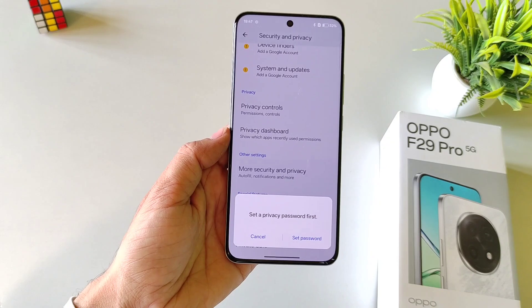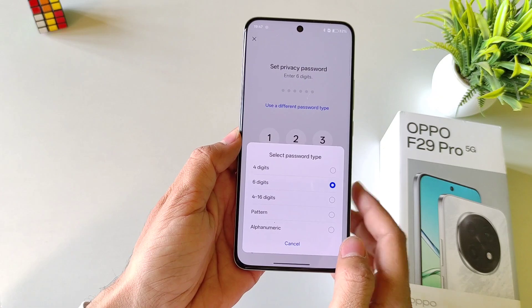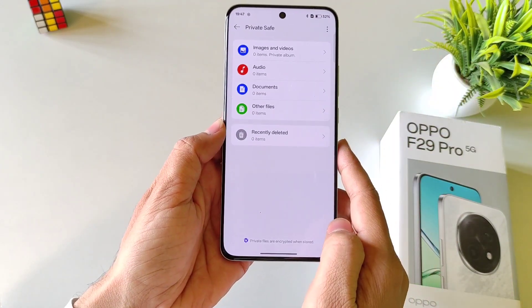First, you have to set a privacy password. Click on Set Password. Here you can set a 6-digit password or you can use a different password type. Here I am selecting Pattern — draw your pattern and then confirm your pattern. Answer a security question and then click on Confirm.